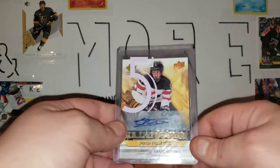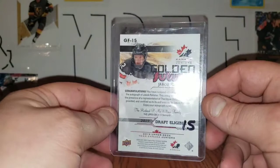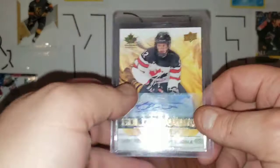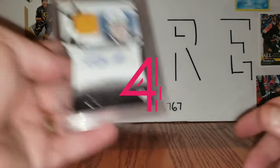Next up, also a pull from before I started making videos, is this Jakob Pelletier Golden Futures auto. I pulled this not long before I started making videos — I was watching Top Corner Breaks open packs of this World Juniors product and decided to go get 5 or 6 packs, and I hit this guy. He's a Flames prospect.